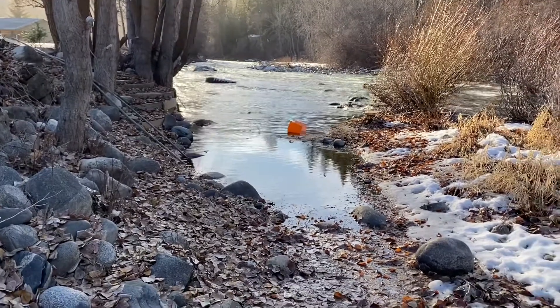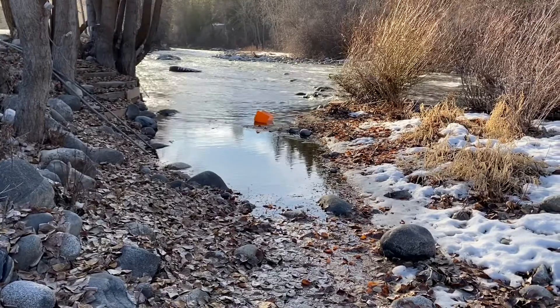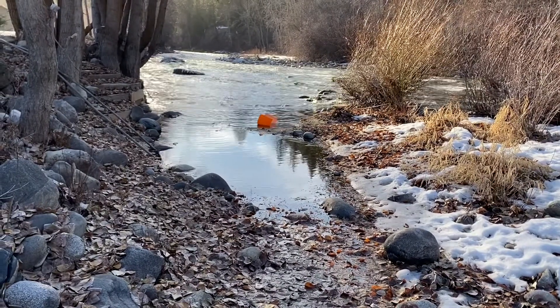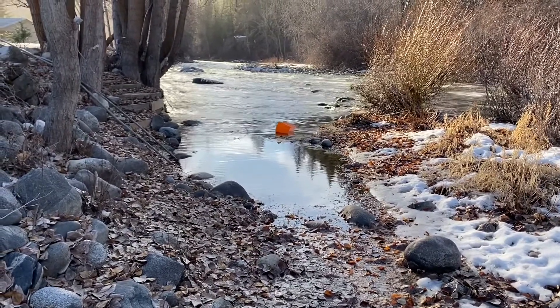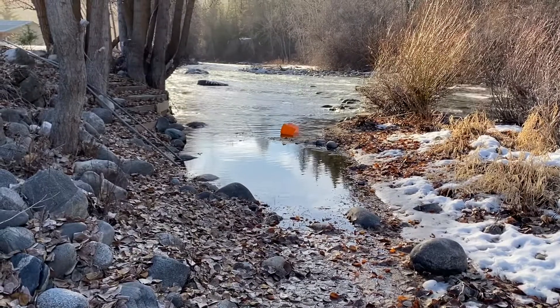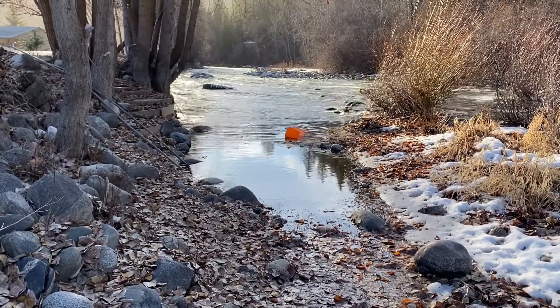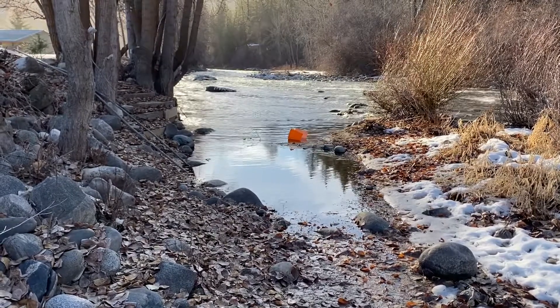Here's another shot of it from a ways away — it's our little inlet. I did that one stair there on the left kind of high, so actually when the water's up the kids can jump off of it. It's a lot of fun. Isn't that pretty? Gorgeous — except for the garbage in the middle.